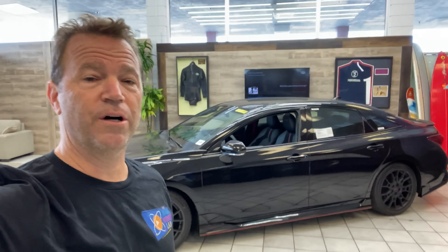Today I have what I think is the best looking Avalon ever. This is the 2021 Toyota Avalon TRD.